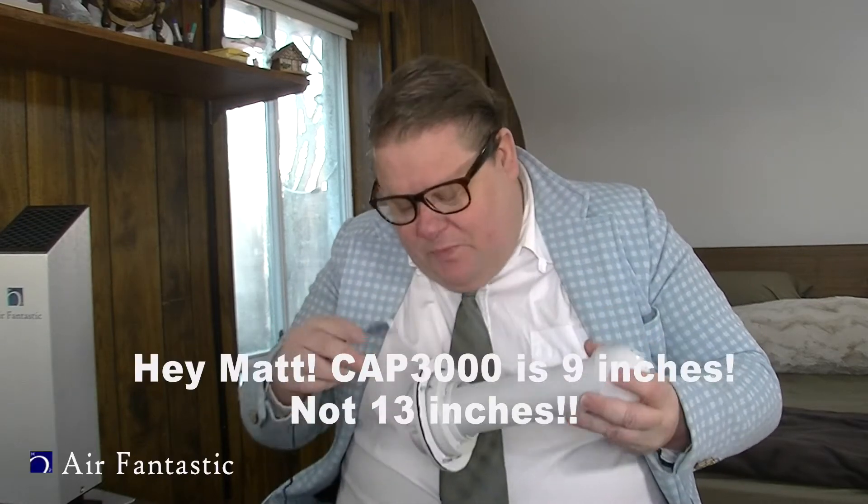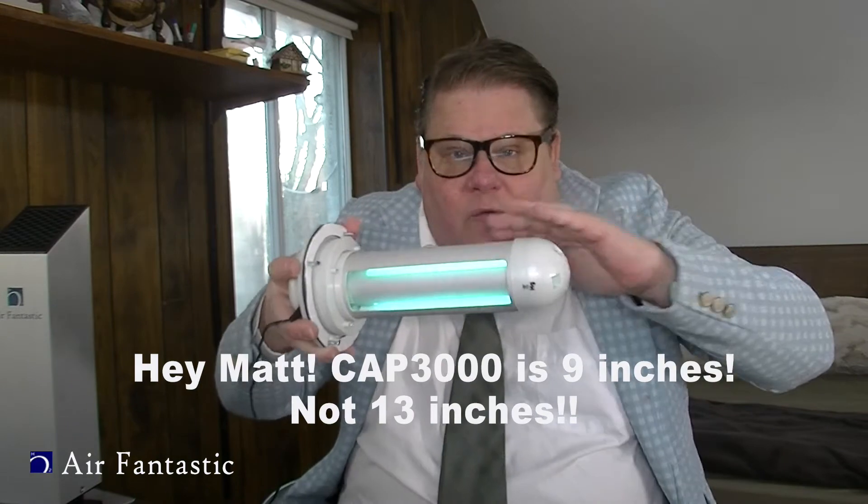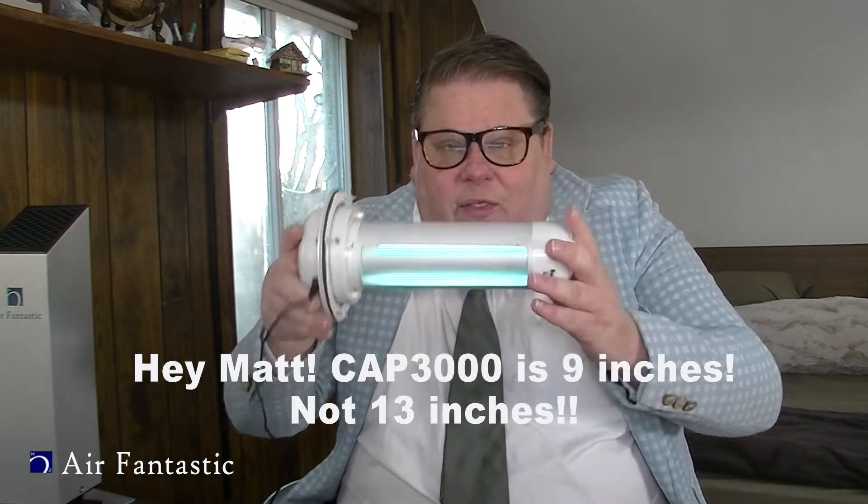Place it somewhere about five feet or higher so the ions shower out and go everywhere. One machine can handle a whole 3,000 square foot house. For a bigger place — a restaurant, office building, or hospital — they've got these probes. This is a 13-inch one. You just put a four-inch hole in your duct and slide it right in. The 13-inch probe covers 3,000 square feet; the 14-inch covers about 5,000 square feet.